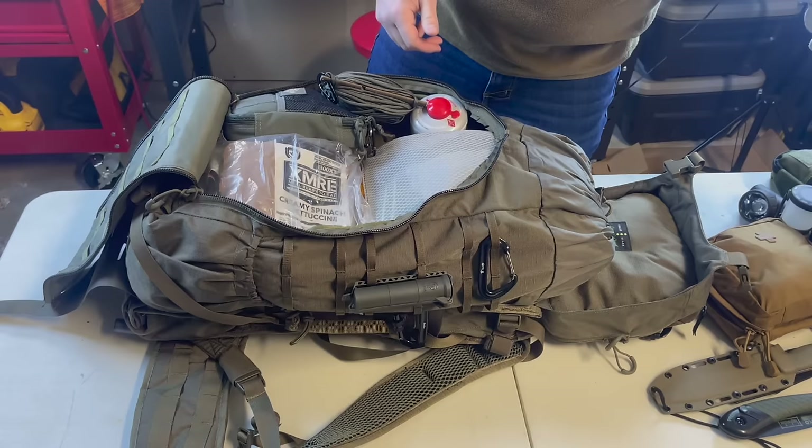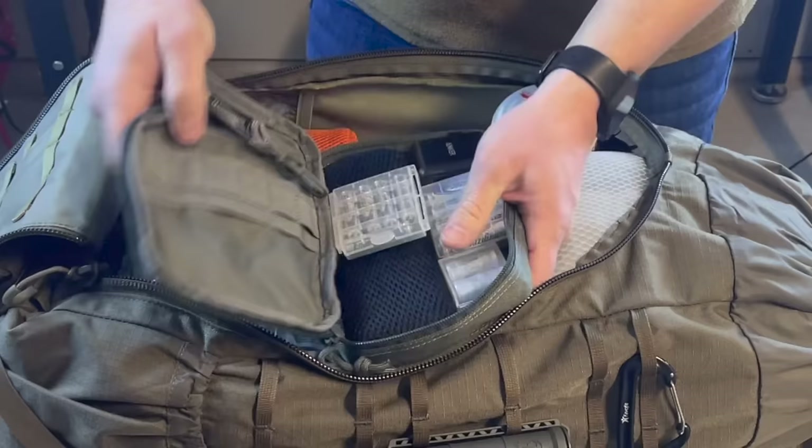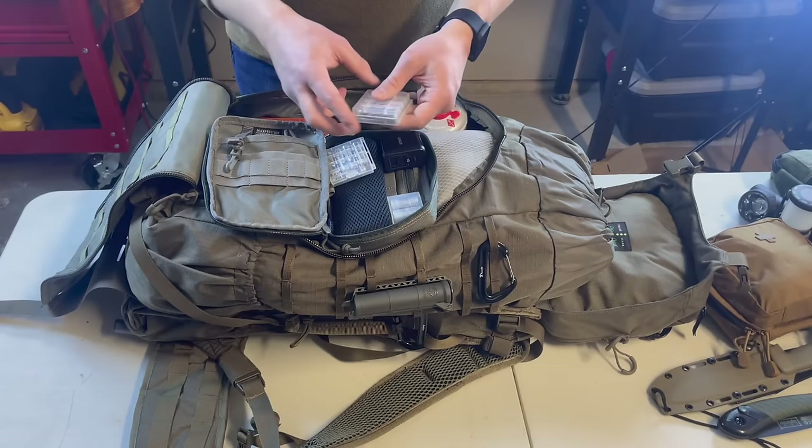I keep backup wet wipes and about 100 feet of 550 paracord. This is my battery pack — I keep spare batteries for my phone, a charger pack I can plug into my solar panel, adapters for pretty much every type of phone, spare chargers, spare bulbs, and spare weapon lights.